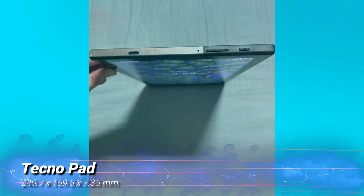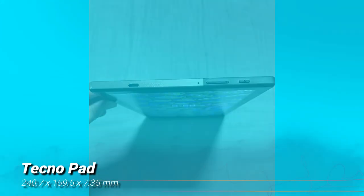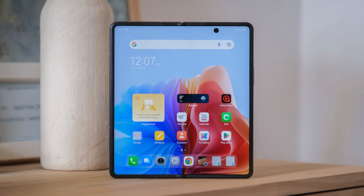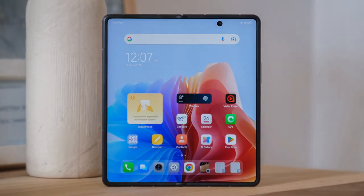Physically, the TechnoPad measures 240.7 x 159.5 x 7.35mm, making it slim and easy to hold, but unfortunately there's no word yet on its weight. And as for the price? Well, Techno is keeping that under wraps for now, but given their track record, we can expect it to be competitive.